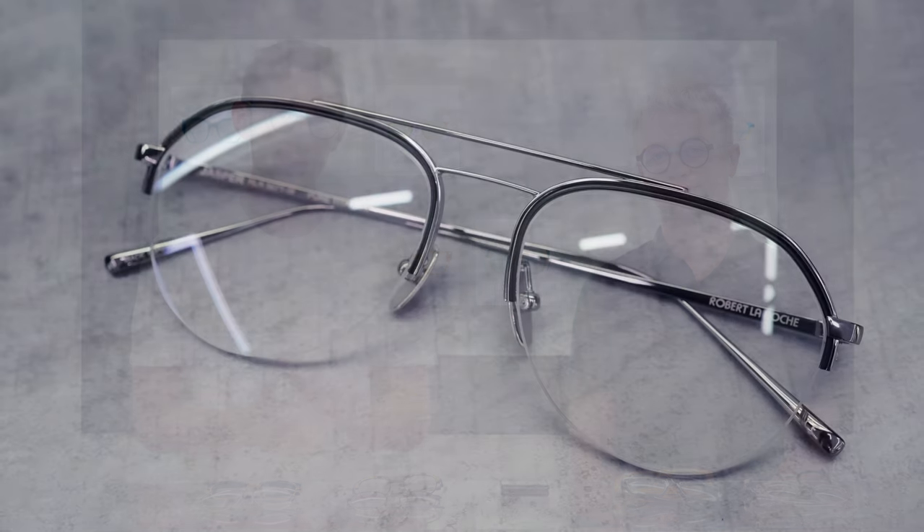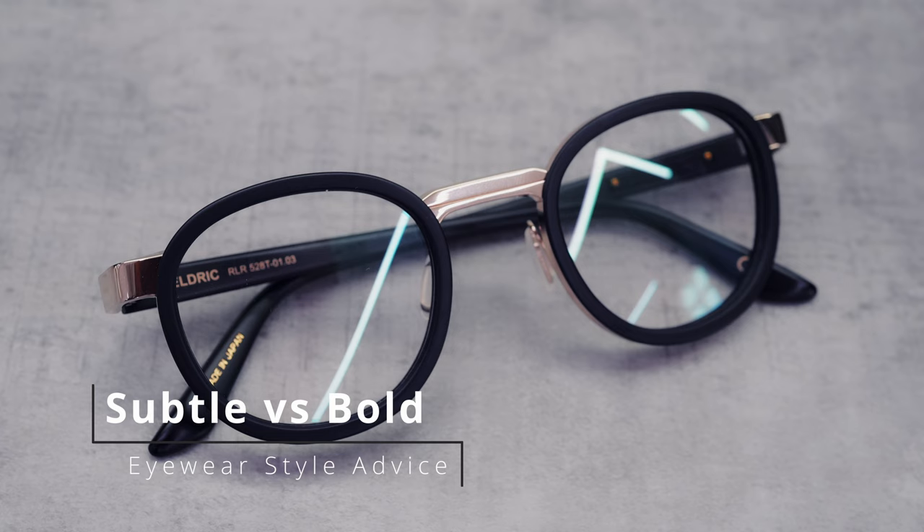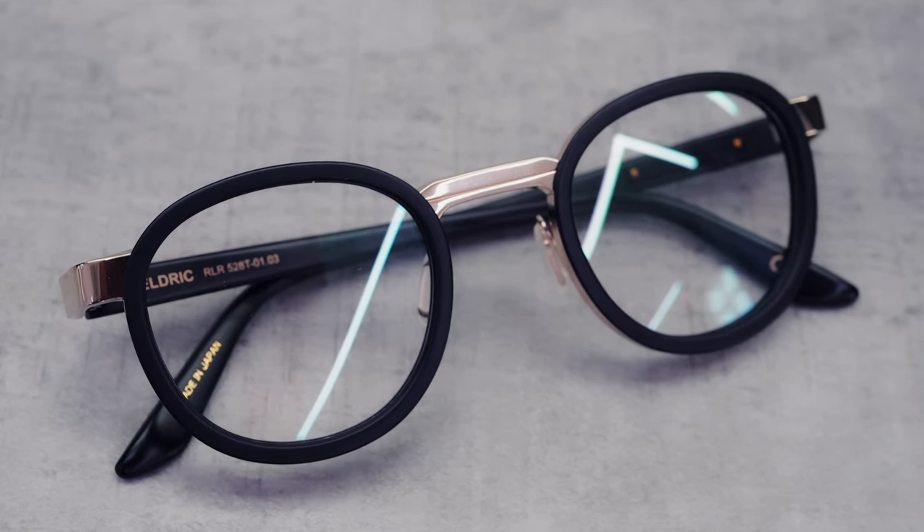Subtle or bold? It's the age-old question when it comes to selecting the right glasses. So in this video we're going to be comparing minimalistic frames against maximalist frames, and myself and Adam are going to be pitting them against each other and we'll see who comes out victorious.